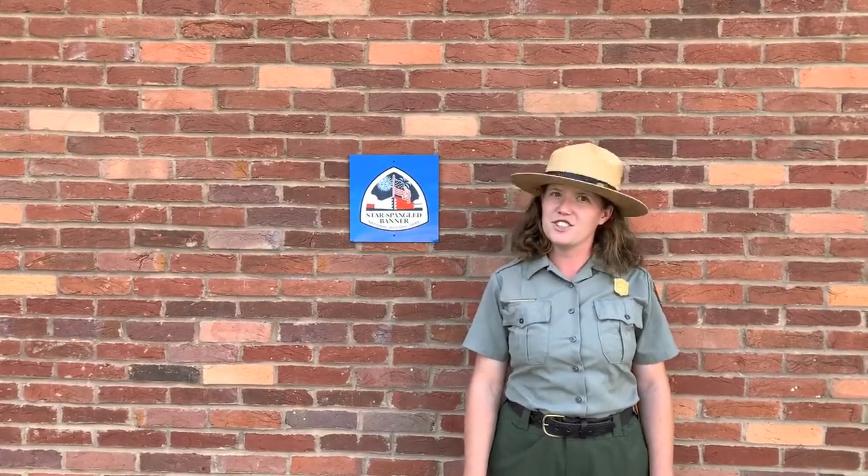Hey folks, Ranger Betsy here, and today we're going out on the trail to visit North Point State Battlefield in Baltimore County. And to learn a little bit more about it, we'll talk to a ranger who works there.